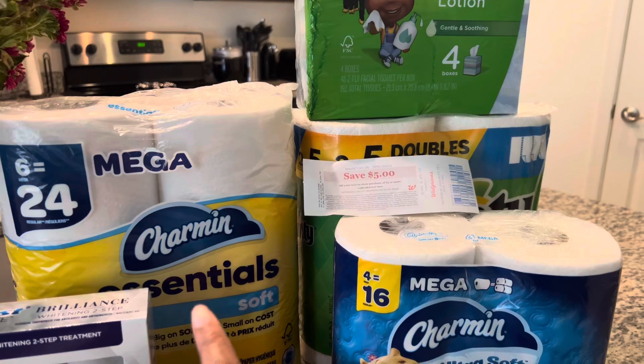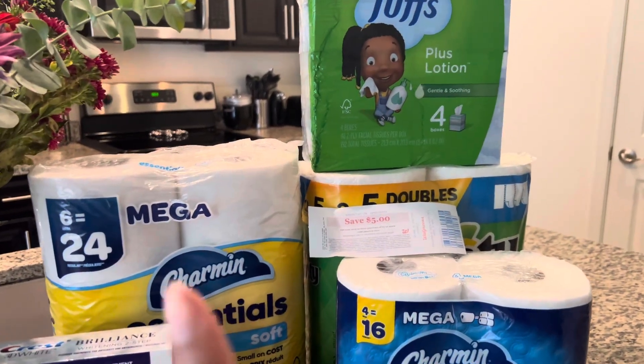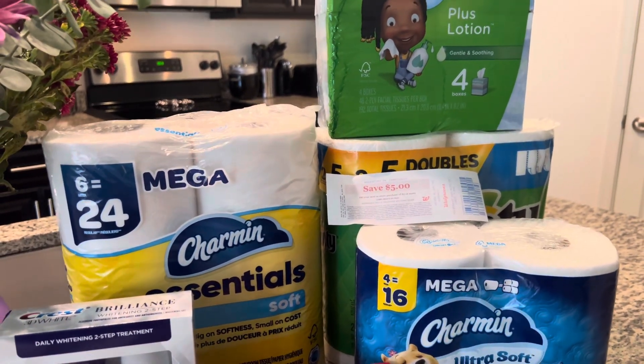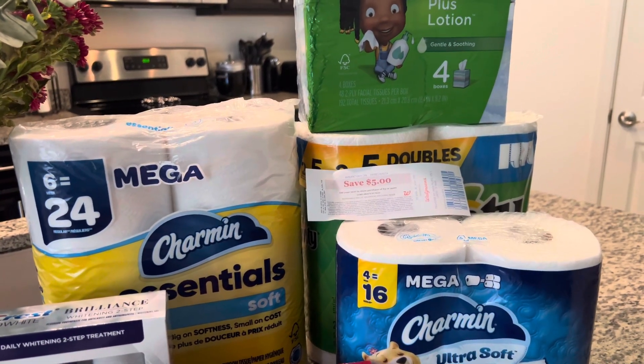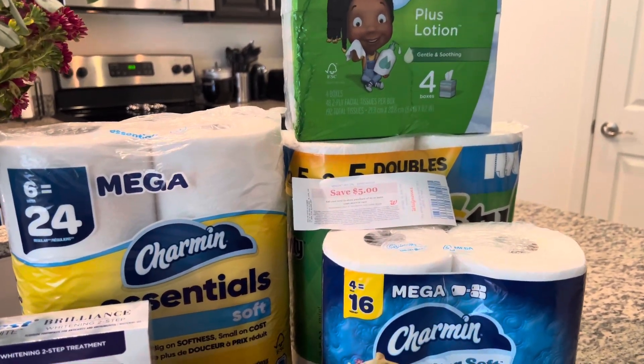I went ahead and did the Charmin, Bounty, and Puffs deal. These are $5.49 — when you buy four you get a $5 register reward, and mine did print. We have a 50-cent coupon, a $1 coupon, and $1.50 coupons with those.